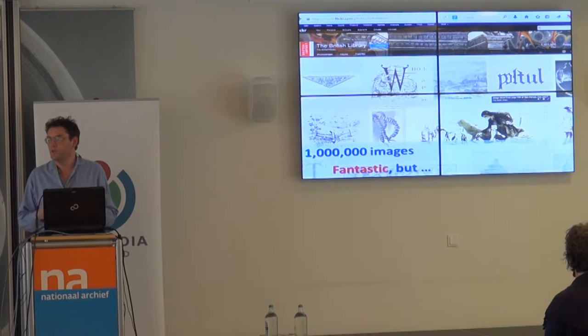These weren't the crown jewels of the British Library collection — these were very much found images. What happened was about five years ago they had 60,000 books scanned by Microsoft. Microsoft decided it didn't want the scans anymore; it wasn't going to create Microsoft Books. They gave it back to the British Library.